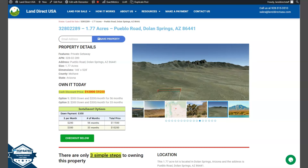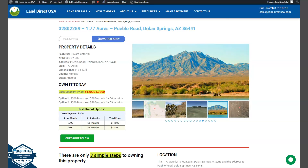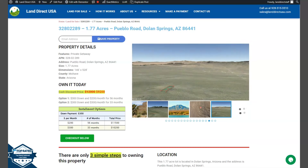Hi, this is from Land Direct USA, your source of quality and affordable land. We have a big lot here — this is a 1.77-acre lot located in Dolan Springs, Arizona, which is in Mojave County.